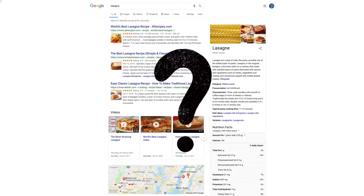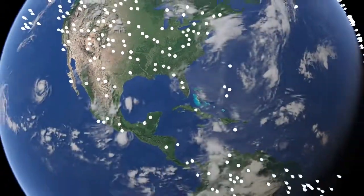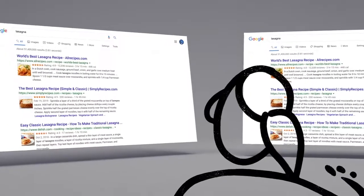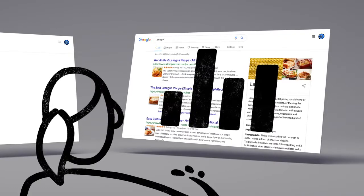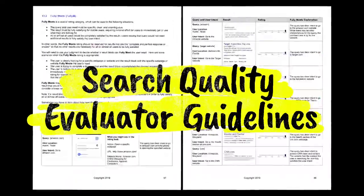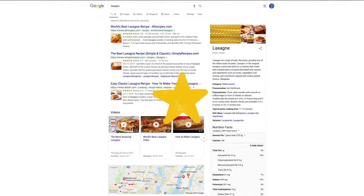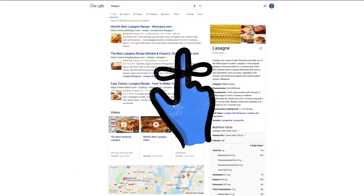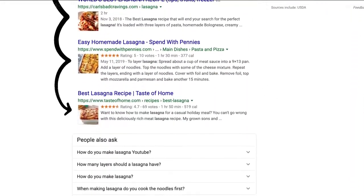Which brings up a big question: how do we decide whether a change is making search more helpful? Well, one of the ways we evaluate potential updates to search is by asking people like you. Every day, thousands of search quality raters look at samples of search results side by side, then give feedback about the relevance and reliability of the information. To make sure those evaluations are consistent, the raters follow a list of search quality evaluator guidelines — our publicly available guide to what makes a good result good. And one last thing to remember: we use responses from raters to evaluate changes, but they don't directly impact how search results are ranked.